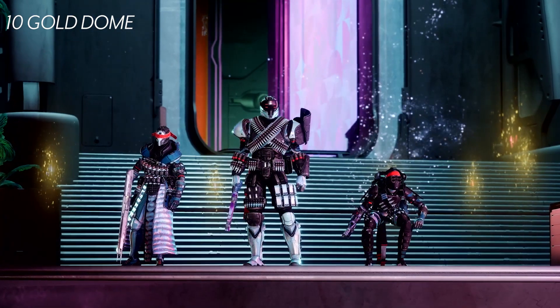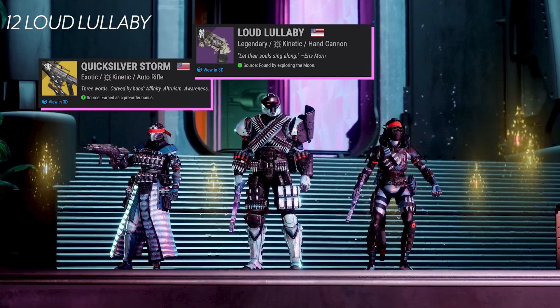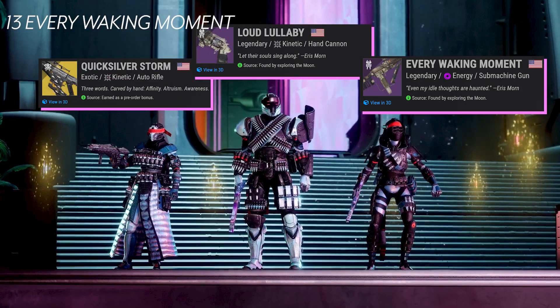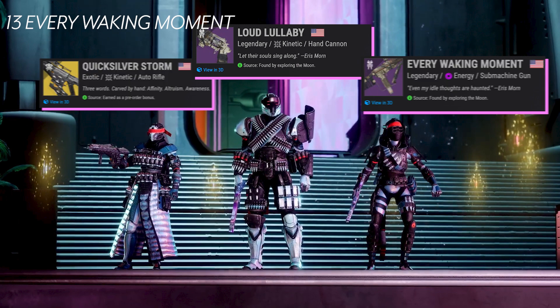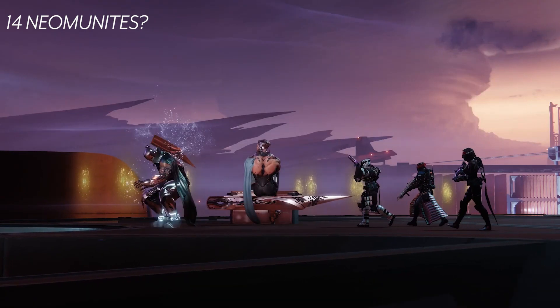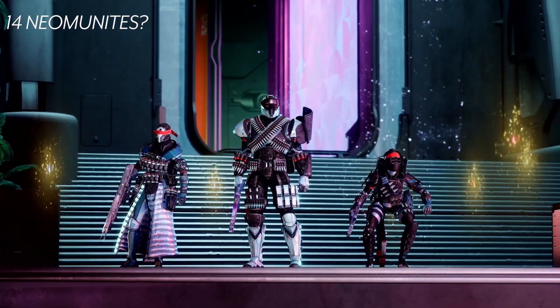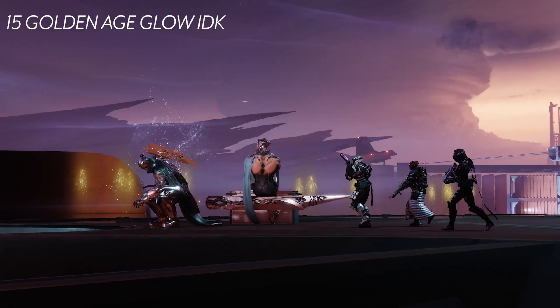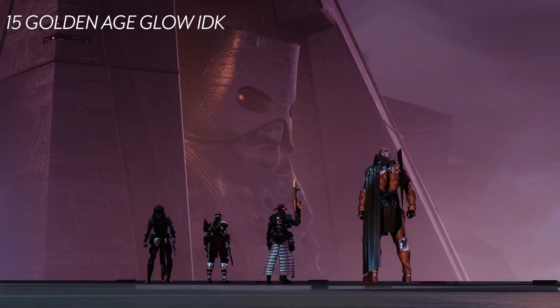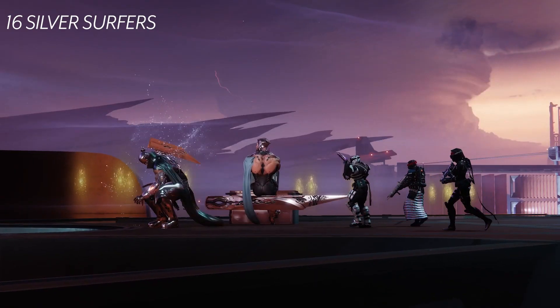At around 13 seconds our guardian transmats in — the warlock holding Quicksilver, the titan holding Neomuna's Loud Lullaby, and the hunter holding a Neomuna reskin of the Moon SMG. The yellow holograms I believe will be the people of Neomuna — some sort of higher AI intelligence, like they evolved from mortal bodies into computer holograms. The golden glow could be a reference to them surviving from the golden age.